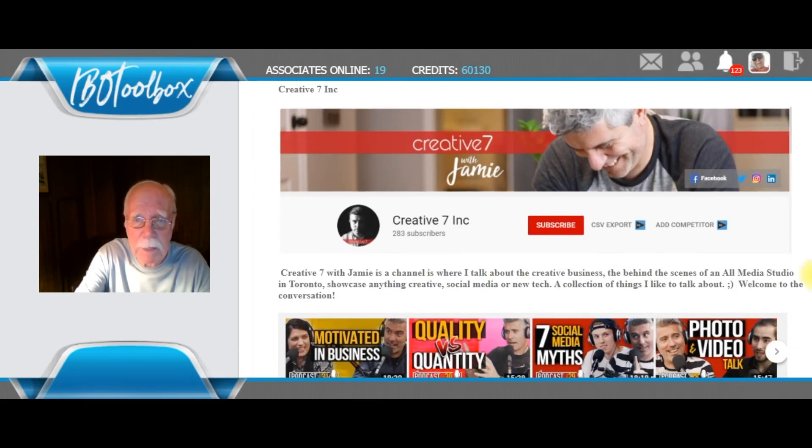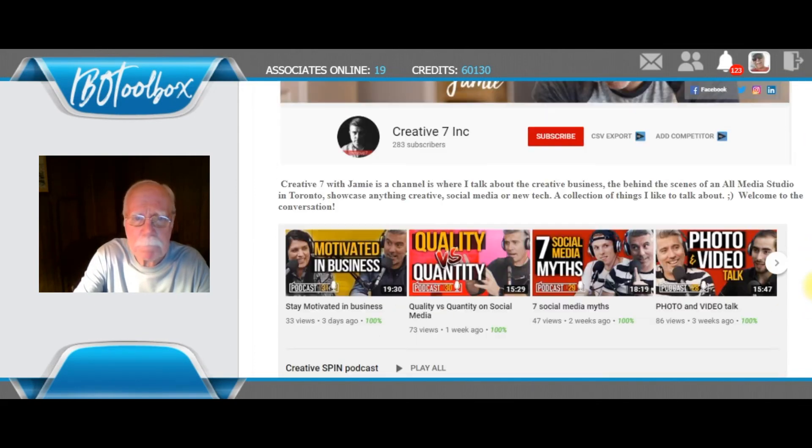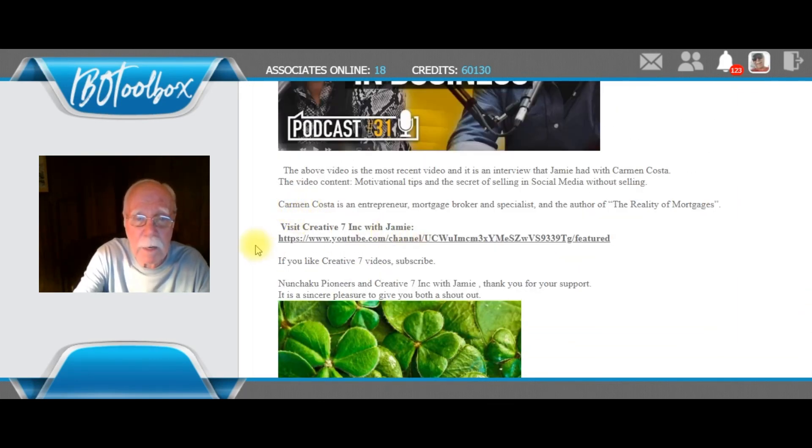The other shoutout winner is Creative7Inc — Creative7 with Jamie. This is a little bit different in that it seems like it's all podcasts. Creative7 with Jamie is where Jamie talks about creative businesses and gets behind the scenes of an all-media studio in Ontario. He showcases anything that's creative — social media, new tech — it's a collection of things he likes to talk about. This particular video, the most recent one, is really a joy to watch. You'll find a link below to the Creative7 YouTube channel — click that link, watch his videos, and if you like them, go ahead and subscribe.